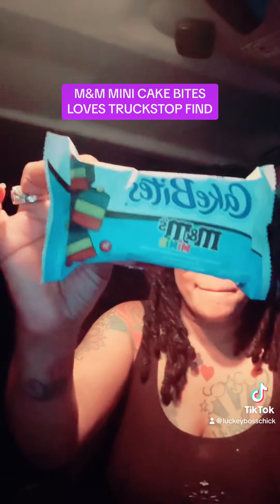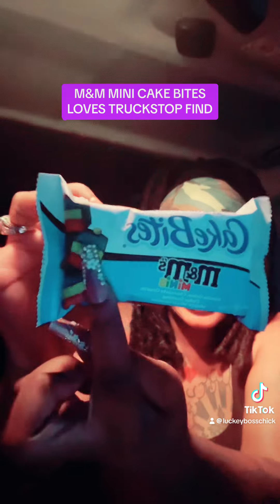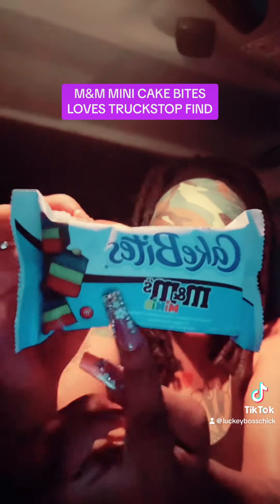Cake Bites — M&M Mini Cake Bites. Can you see the three different colors and three different flavors? Blue, yellow, and red. M&M.